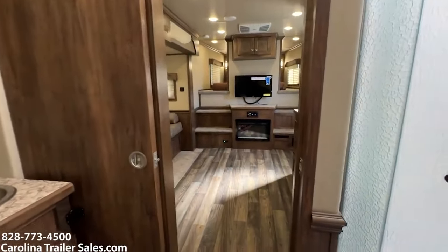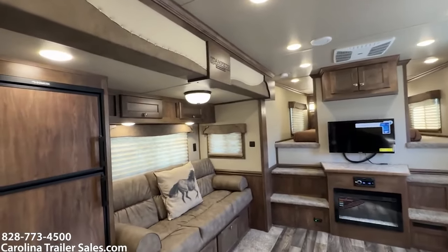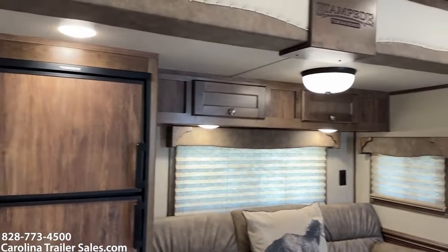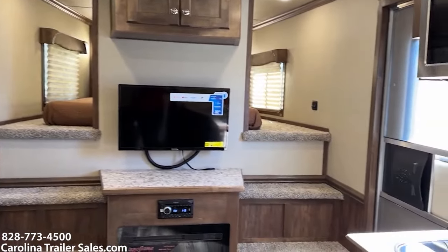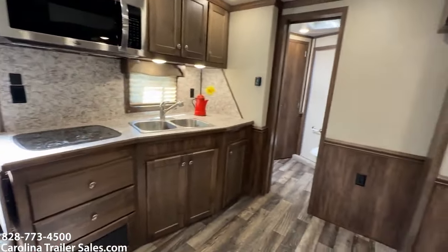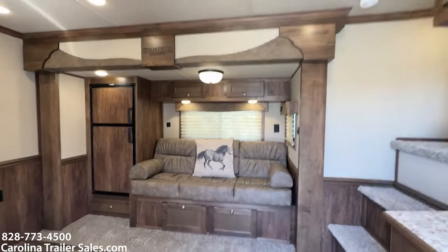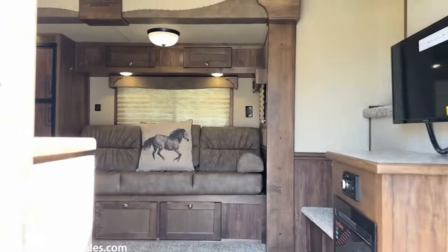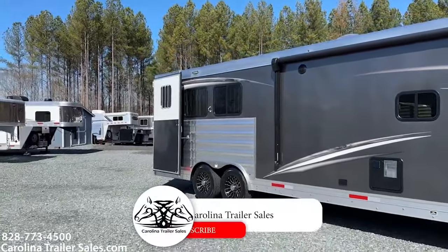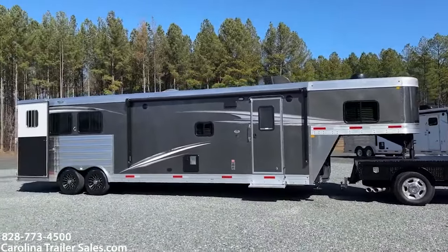So this is the 8314 dual aisle layout — a 2024 Merhow, if you're just now jumping into the video. This is Carolina Trailer Sales. We greatly appreciate you liking and subscribing to our YouTube videos. Any other questions, the best way to reach me is 828-773-4500. This is Ashley, Carolina Trailer Sales, CarolinaTrailerSales.com. You guys have a great day.